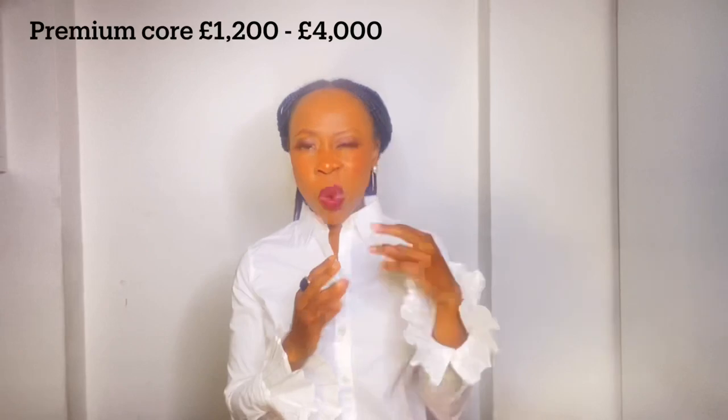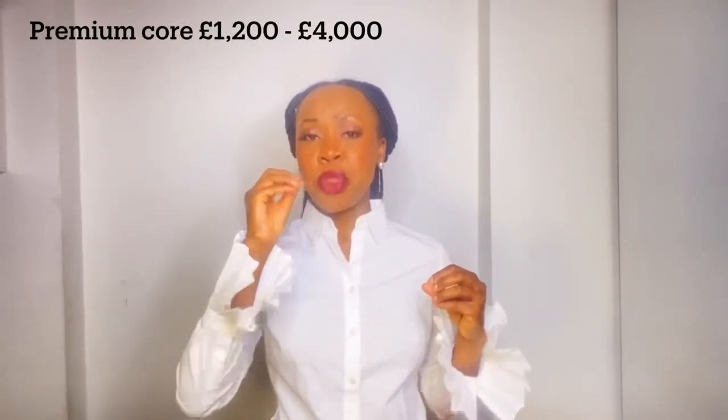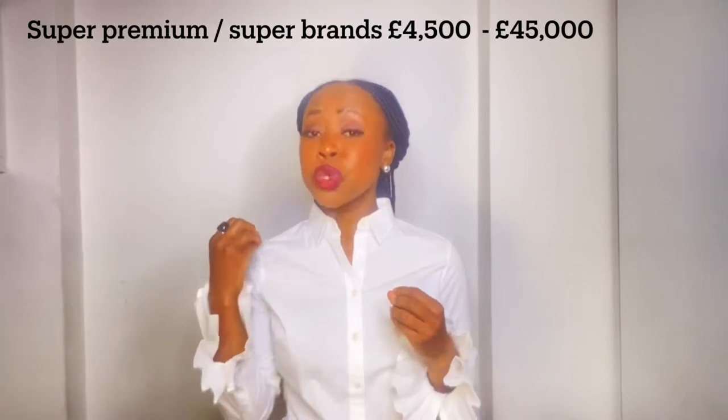The next level up is your premium core. In this level and the one above, you tend to find a lot of handbags, watches, and fine jewelry. Your spend in premium core is typically £1,200–£1,500 going through to about £3,500–£4,000. Think of watch brands such as Rolex, Omega, and Cartier. For handbags: Saint Laurent, Tom Ford, Gucci, Fendi, and Bvlgari.